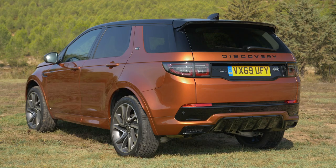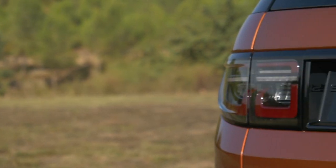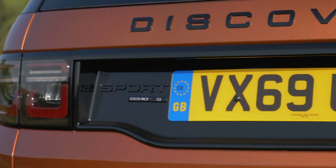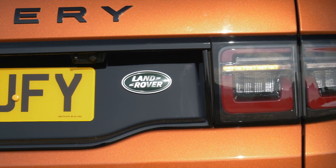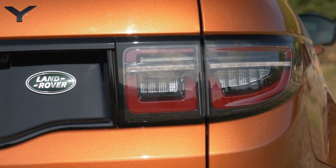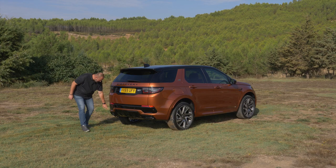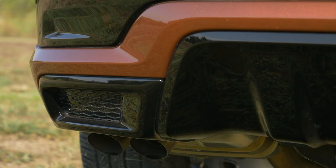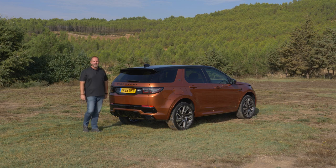At the rear of the Discovery Sport you can really see how high it is at 1.73 metres. Depending on the trim level and options, you'll find LED taillights including a dynamic indicator. Our R-Dynamic trim level also has a diffuser and what are essentially fake exhaust tips. I think the car really looks a lot like a standard Discovery from the rear and I really do like it.